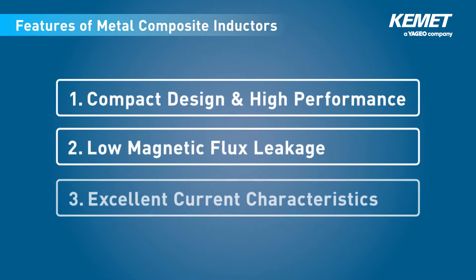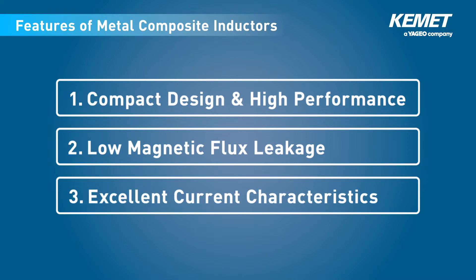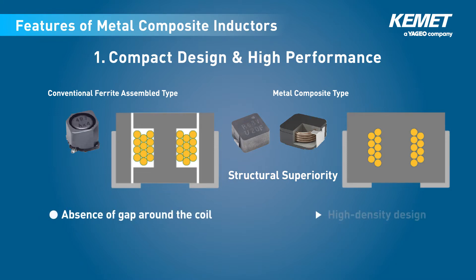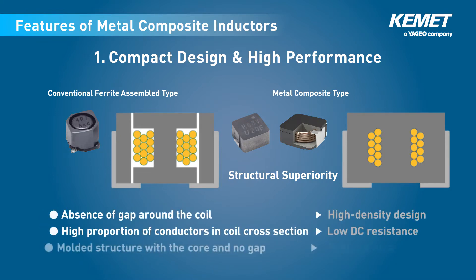The METCOM Metal Composite Inductors have three main features. The first feature is a combination of compact design with high performance. Compared with the conventional ferrite assembled inductor type, there is no gap in the internal structure. This enables high density design, low DC resistance, and reduced noise.